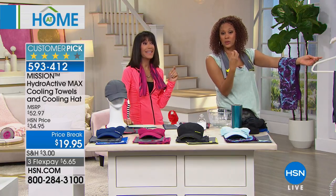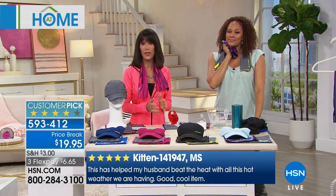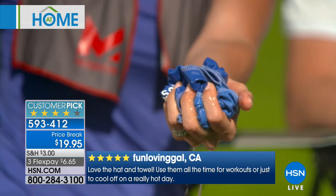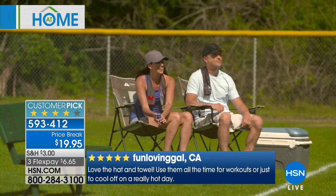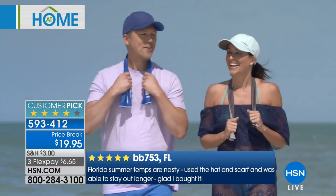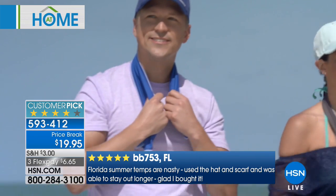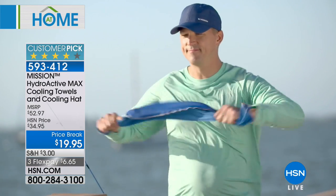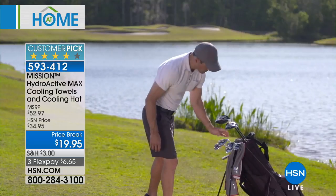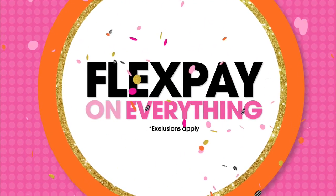Once you get it home, you'll really understand it. It's been endorsed by major world athletes, but it's for everyone — walking the dog, taking the kids to the gym, sitting at the pool. $19.95 gets you not one but two towels, 30 inches long, plus the hat. The towels on the Mission website are $15 each, the hat is $20 — that's a $52.97 value at the full HSN price of $19.95 today.